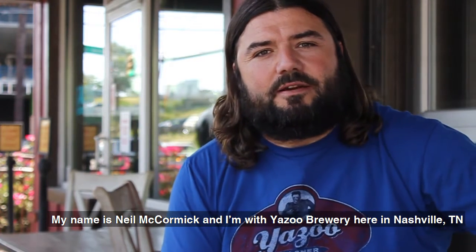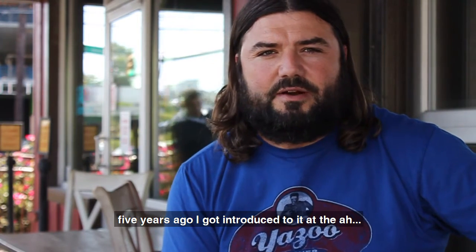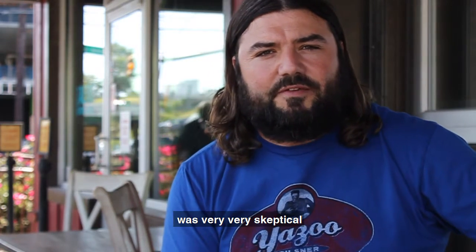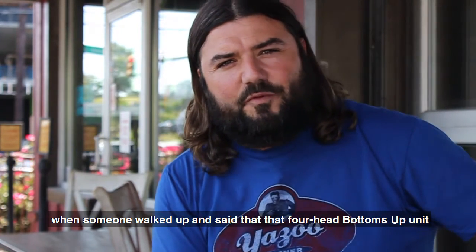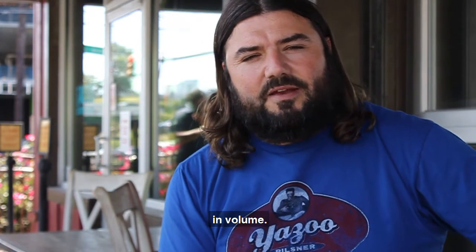My name's Neil McCormick and I'm with Yazoo Brewery here in Nashville, Tennessee. We started using Bottoms Up for the first time about five years ago. I got introduced to it at our Oktoberfest and I was very, very skeptical when someone walked up and said that a four-head Bottoms Up unit could replace 35 two-tap jockey boxes in volume.